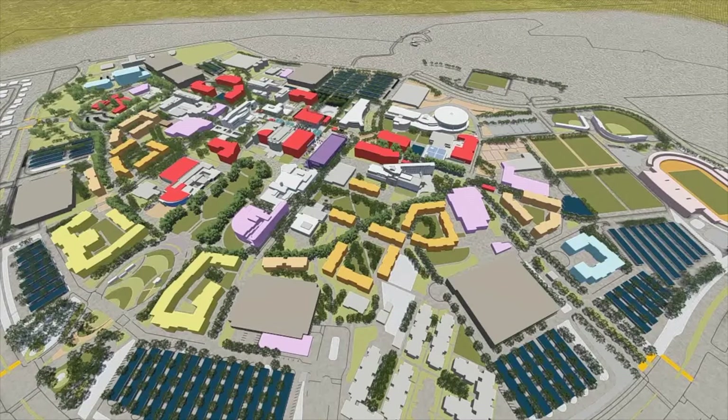The plan calls for the strategic infill of academic uses, shown in red; student housing, shown in yellow; student support functions, shown in purple and lavender; and public-private partnership spaces, shown in light blue.